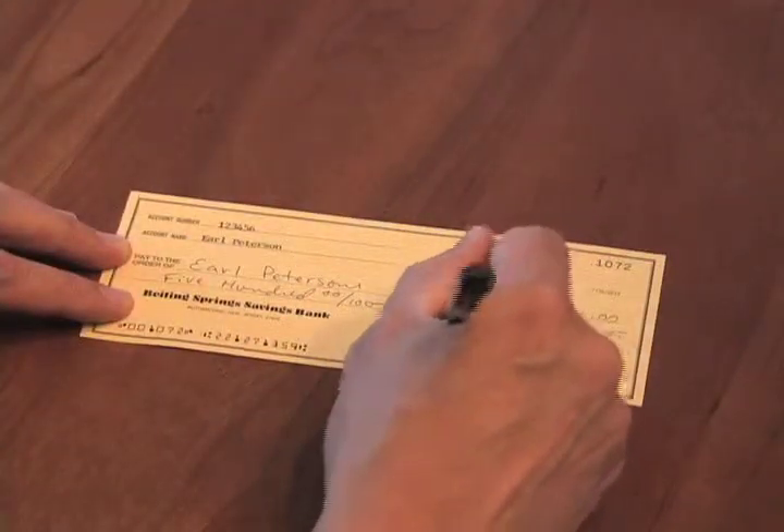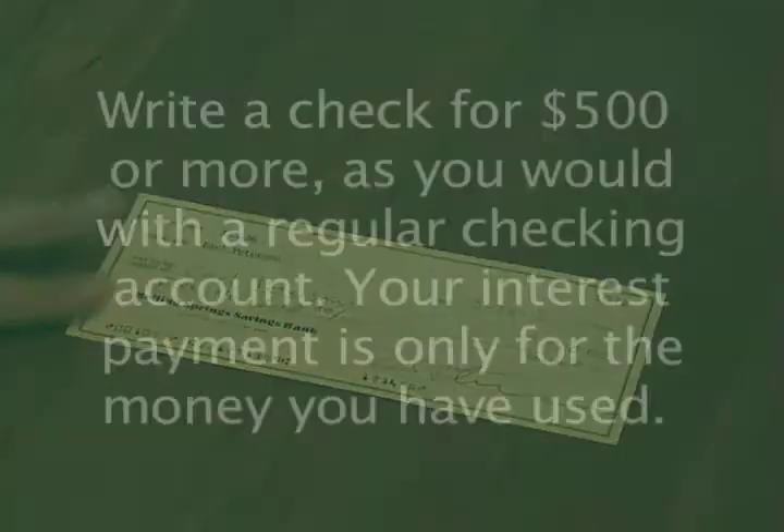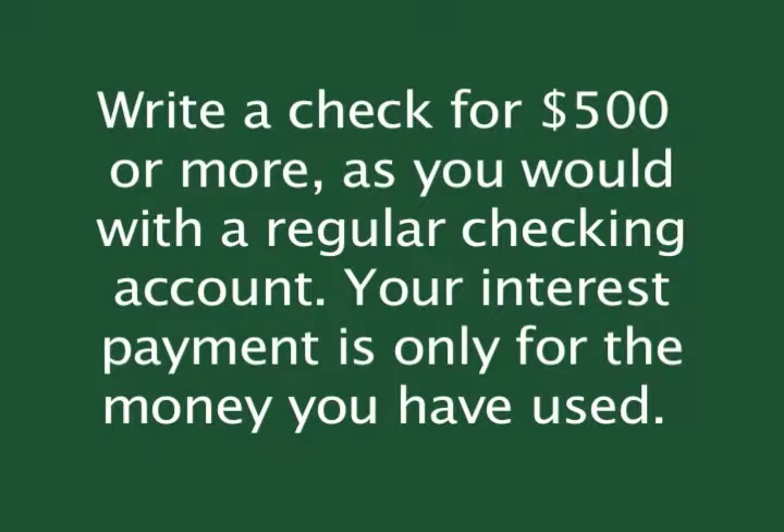A Home Equity Credit Line is a revolving line of credit that provides you with cash to draw on whenever you need it, for any purpose. Simply write a check for $500 or more, as you would with a regular checking account. Your interest payment is only for the money you have used.